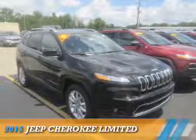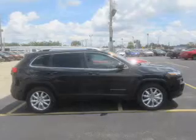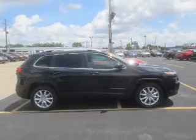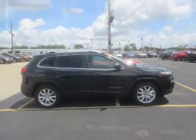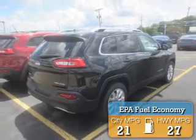Presenting the 2015 Jeep Cherokee. It's powered by a 2.4 liter 4-cylinder engine and an automatic transmission. Great fuel efficiency saves you money by requiring fewer trips to the gas station.